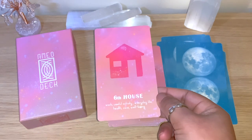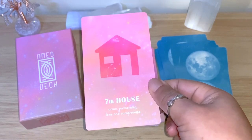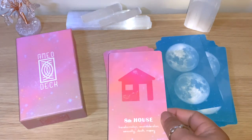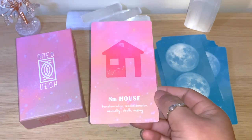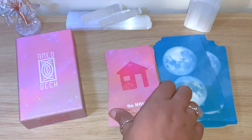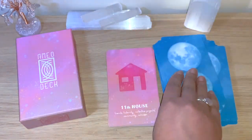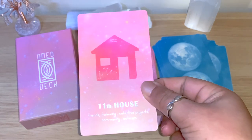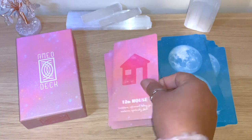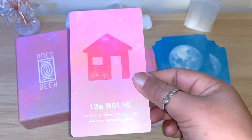Seventh house: union, partnership, love and compromise — a card that could show what you need for the day. Eighth house: transformation, reconsideration, sexuality, death, money. Ninth house, tenth house, eleventh house: friends, fraternity, collective project, community. Twelfth house: limitations, retirement, letting go, resilience, spirituality, faith.